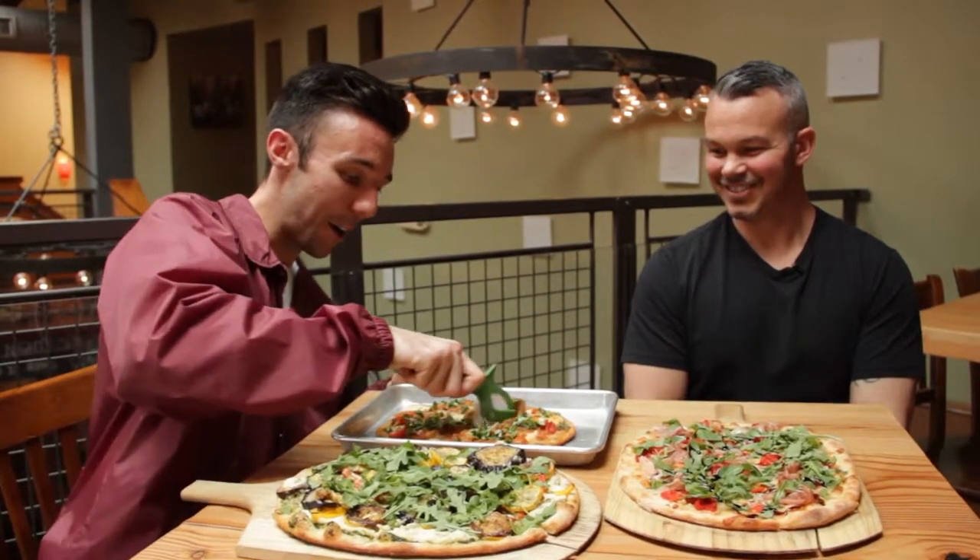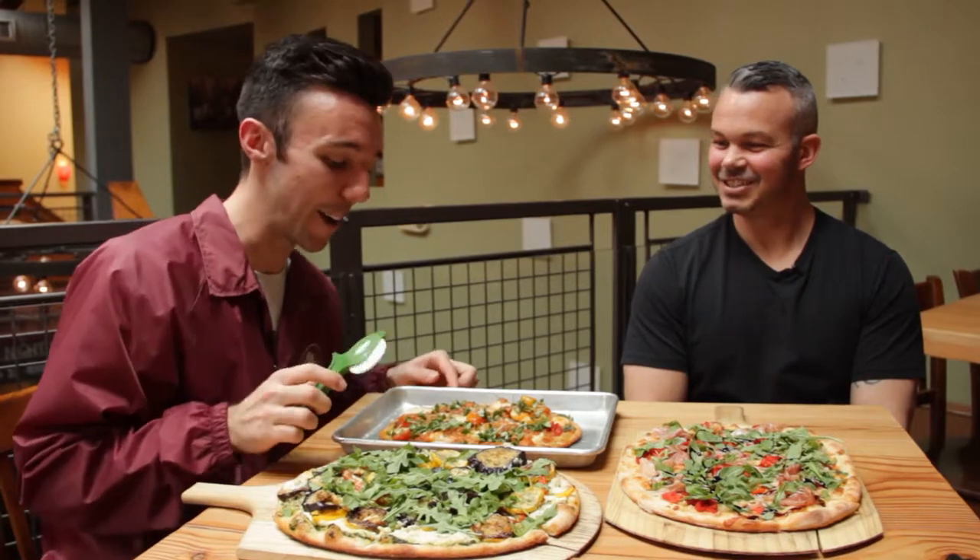Now I'm going to literally dig into this pizza with this personalized pizza cutter. Look at this — oh, this is cool. That's so satisfying.